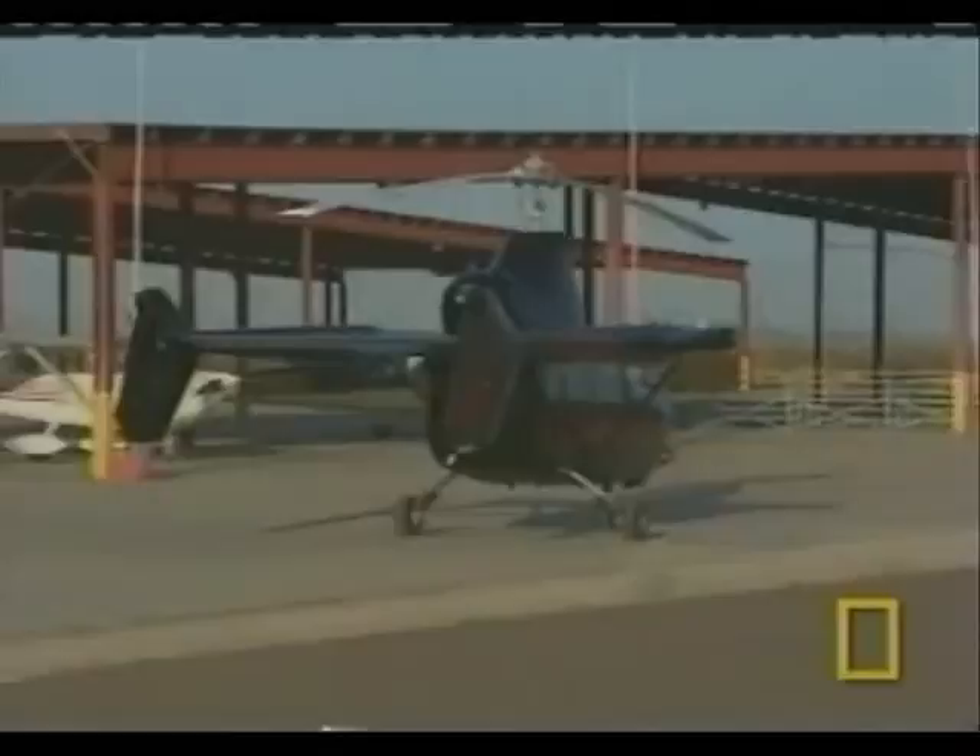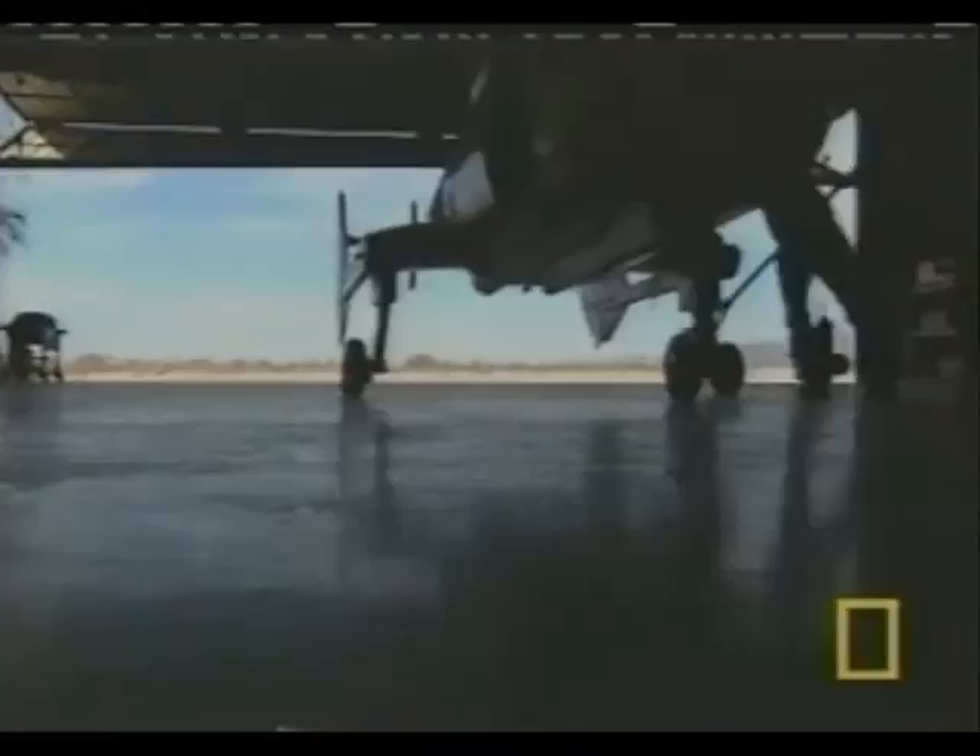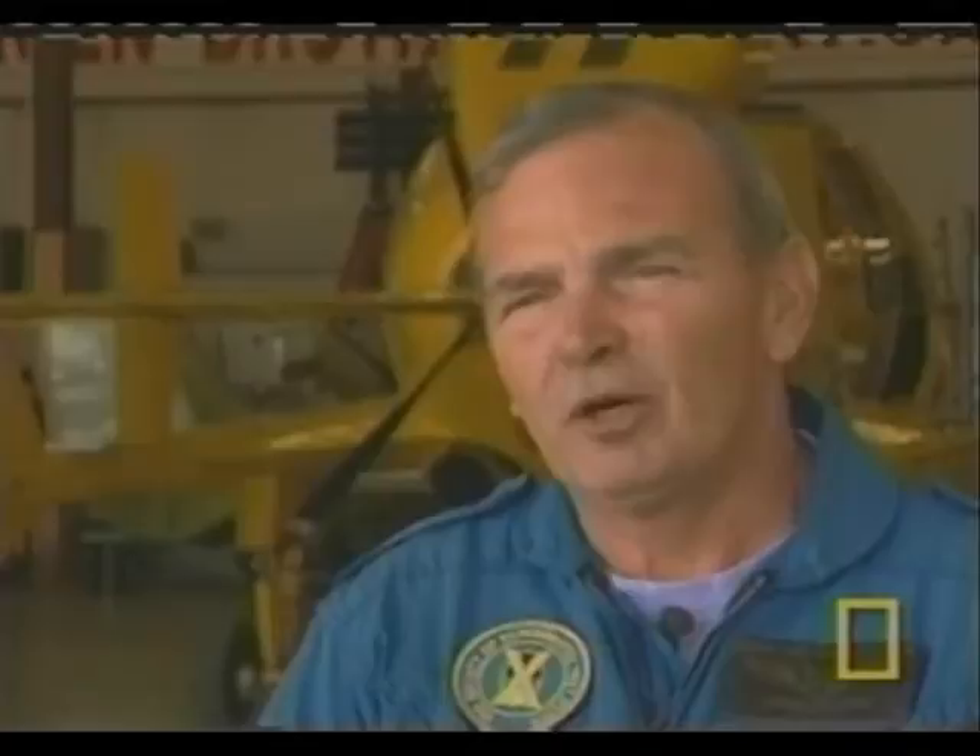A gyroplane is an official FAA designation for an aircraft that has an unpowered rotor in flight. The gyroplane concept has been around for nearly a century. The power comes from a propeller. The function of the rotor is to act as a wing, with only the wind keeping the blades turning after takeoff.